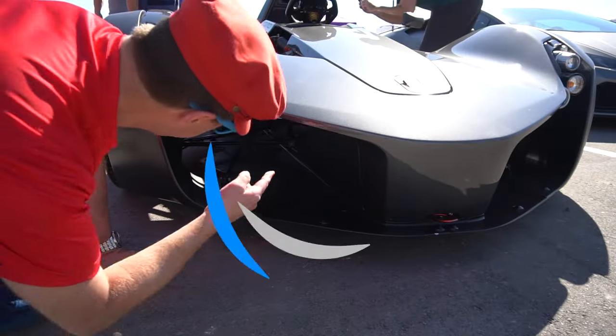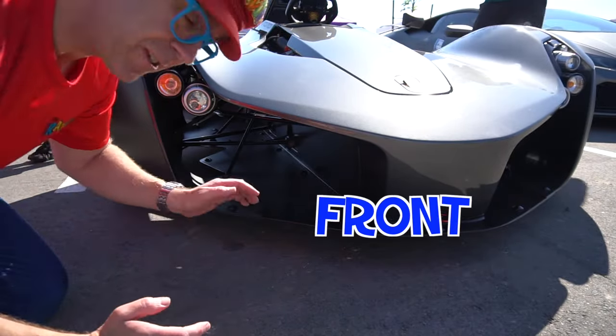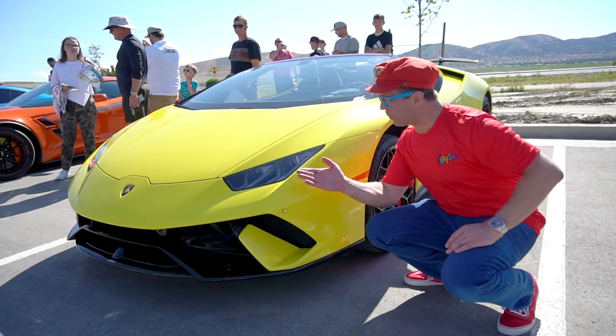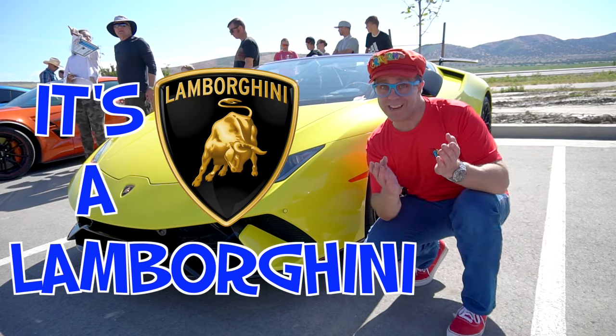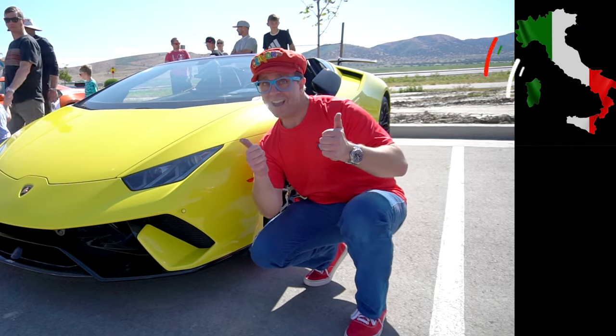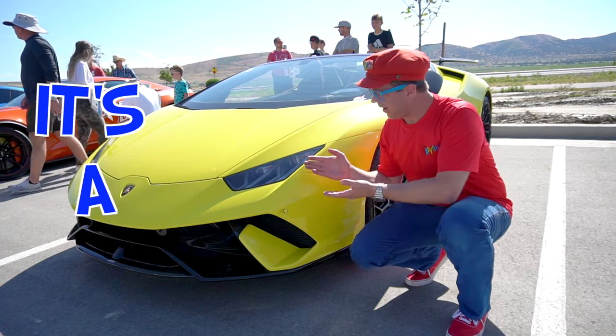Look, you can see the suspension — this is the front suspension. It's cool. This is another sports car — it's a Lamborghini! It's made in Italy. This is Italy. Italy makes really fast cars. It's a Lamborghini.